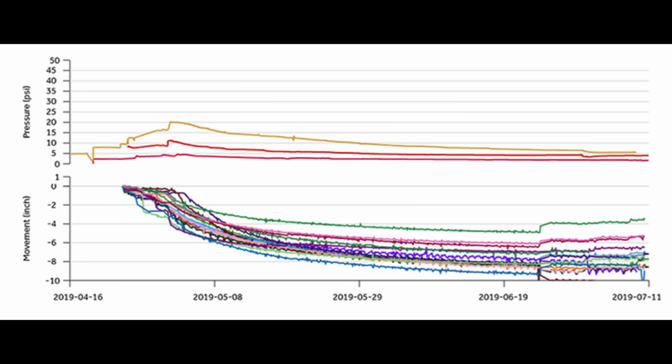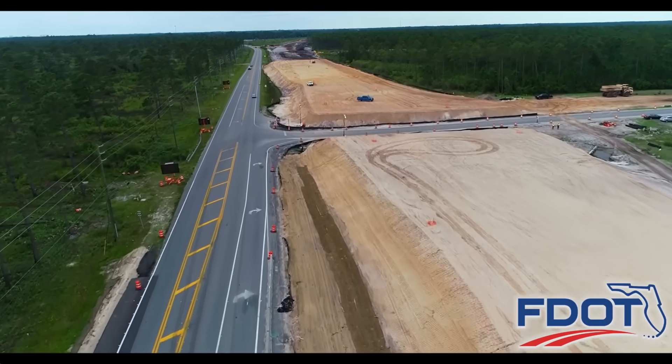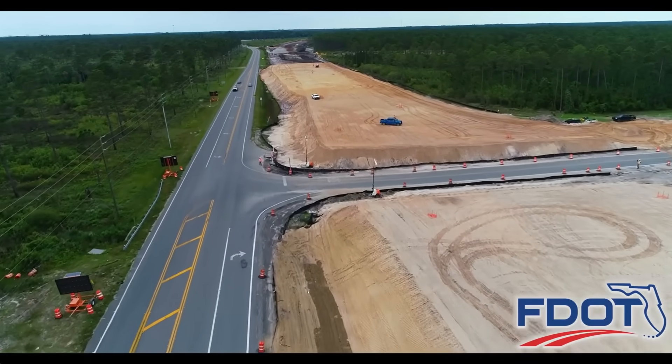It looks like here they actually applied a surcharge loading — they placed more fill than what they would actually need at the end to increase the rate of settlement. You can tell they unloaded the foundation soils by removing that surcharge, which caused rebound of the foundation soil and a decrease in pore water pressures with about a two-week lag time. So the idea with surcharging is to place more fill than you'll eventually need in order to speed the rate of consolidation.